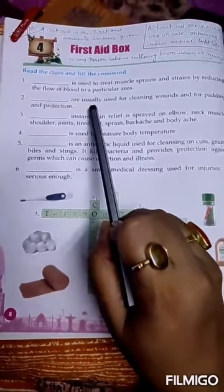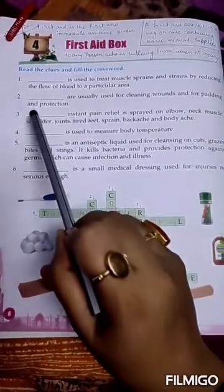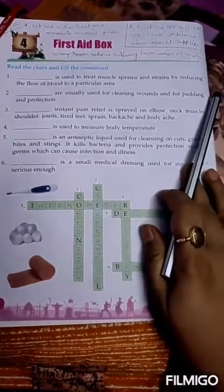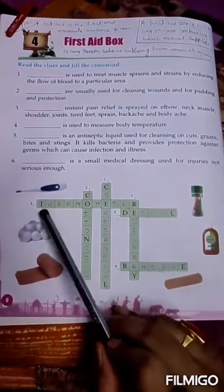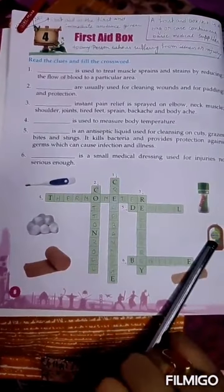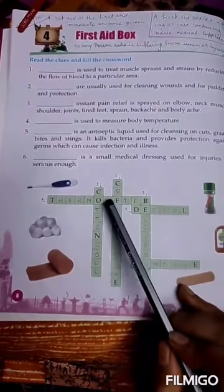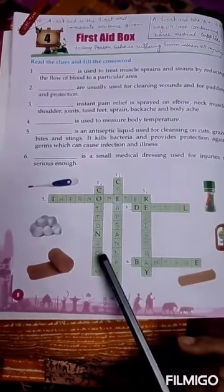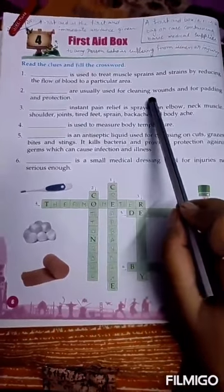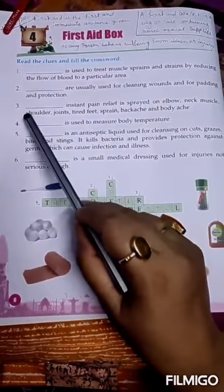Number 2: these are usually used for cleaning wounds and for padding and protection. The answer is cotton roll. C-O-T-T-O-N R-O-L-L. Cotton roll is usually used for cleaning wounds and for padding and protection.